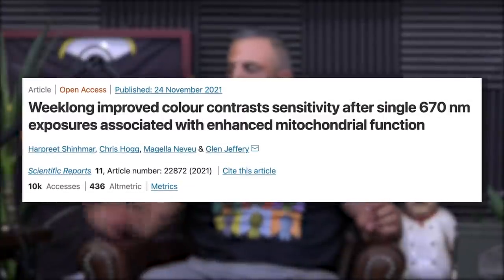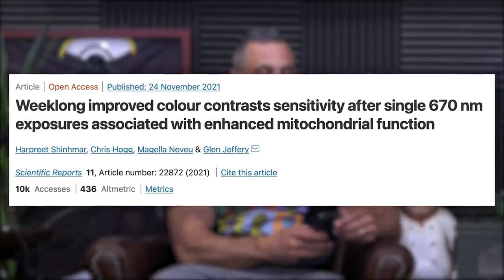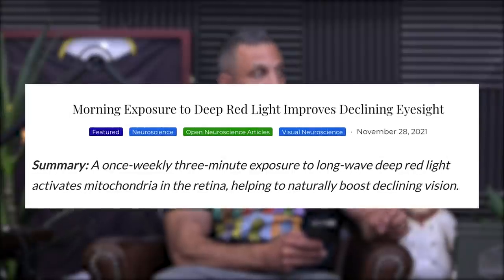There was a study that just came out on red light therapy for eye performance. A once-weekly three-minute exposure to long-wave deep red light activates the mitochondria in the retina, helping to naturally boost declining vision. Just three minutes, once a week, delivered in the morning, significantly improves declining eyesight. This is a very natural, non-invasive way of improving your eyesight.